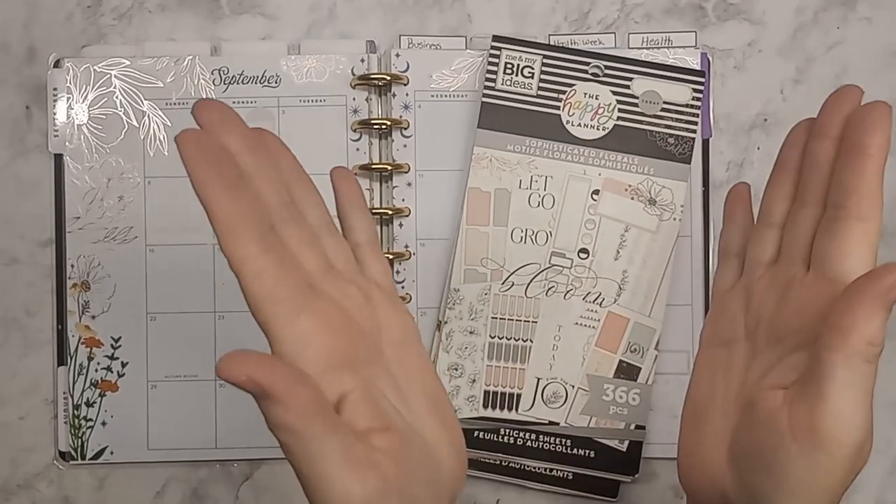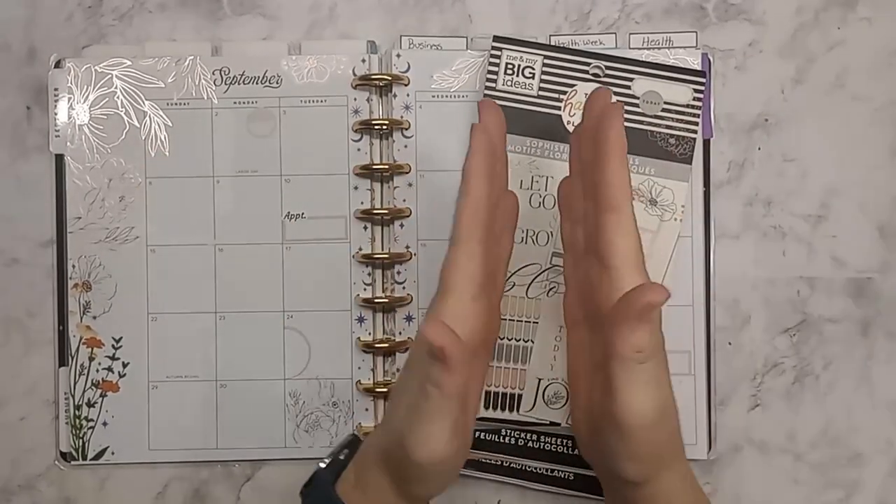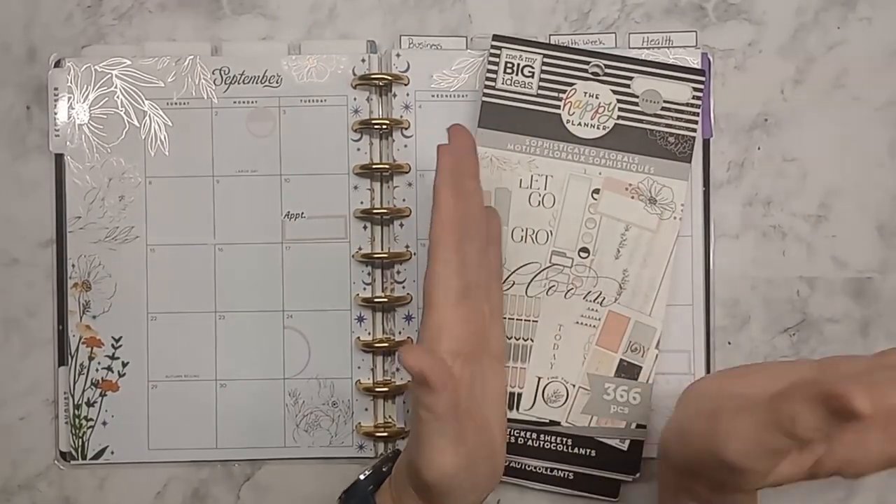Hey guys, welcome back. This is Tina from Pinellal Farm Life and today we're going to be planning out the first week in September.